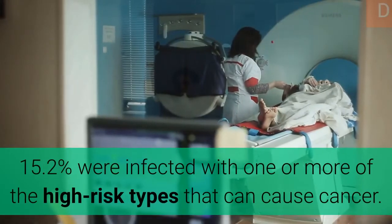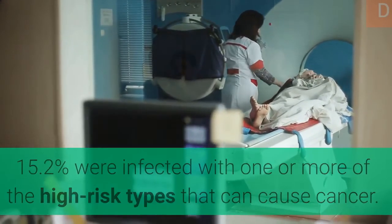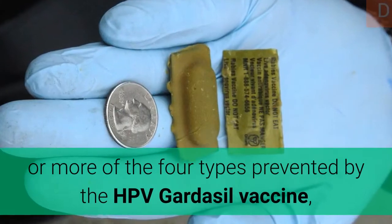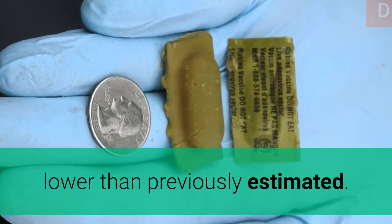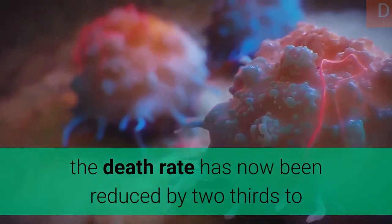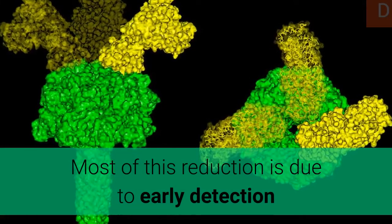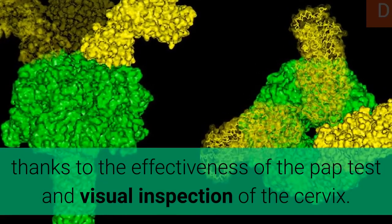15.2% of women were infected with one or more high-risk types that can cause cancer. However, only 3.4% were infected with one or more of the four types prevented by the HPV Gardasil vaccine, lower than previously estimated. While 50 years ago cervical cancer was the main cause of death for women in the United States, the death rate has now been reduced by two-thirds, now representing the eighth cause of death. Most of this reduction is due to early detection thanks to the effectiveness of the Pap test and visual inspection of the cervix.